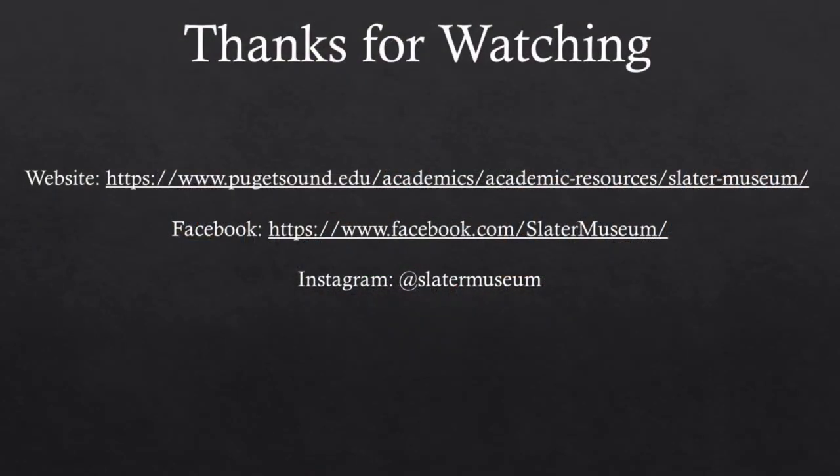Thank you for joining me on our little tour of our curiosity cabinets. I hope you enjoyed it, and I hope you'll join me on the rest of our virtual tours and the other sections of our museum that will be coming soon. Thank you very much.